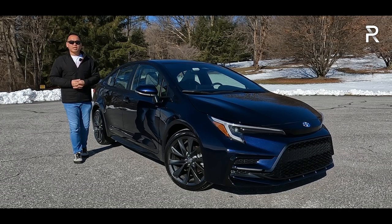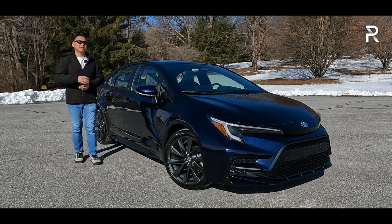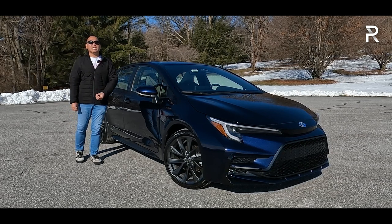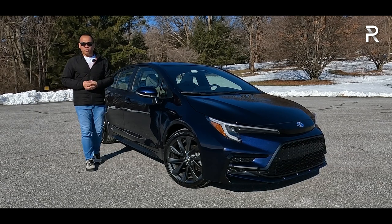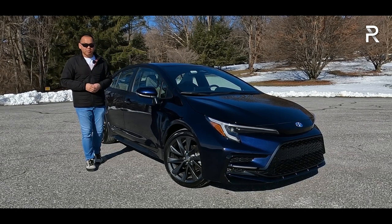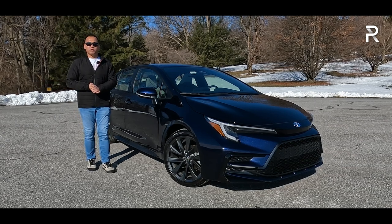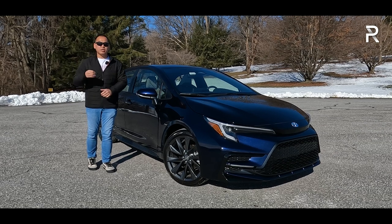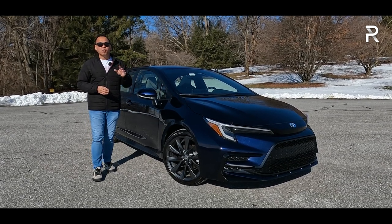Last year, Toyota managed to sell a little over 230,000 Corollas here in the U.S. Despite America's insatiable appetite for SUVs, this was the best-selling compact family sedan you could buy. For 2024, the Corolla stays pretty much the same, although I haven't had a chance to show you all the changes Toyota made to the Corolla family back in 2023. This week, Toyota has loaned us a new model introduced last year: a Corolla Hybrid SE with all-wheel drive.